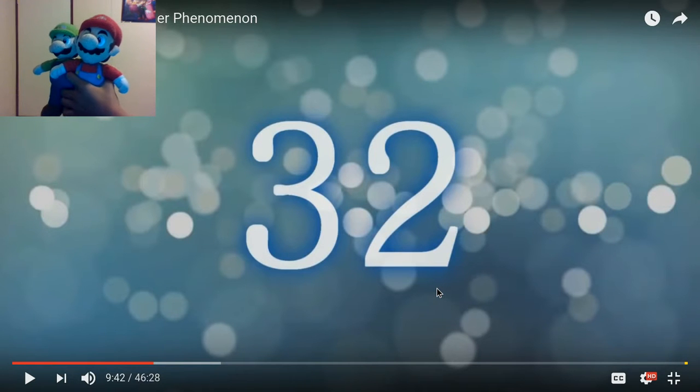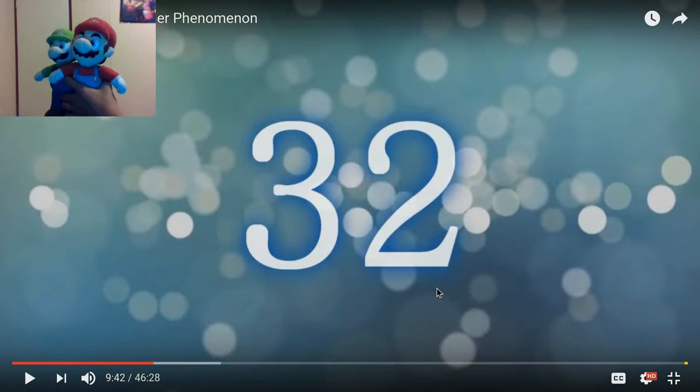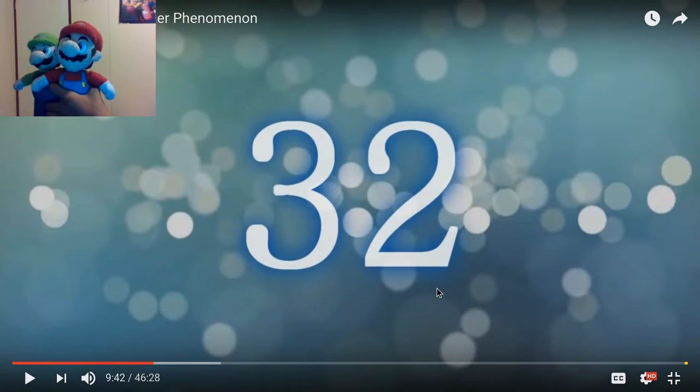Hello everybody, it's-a me, Mario, and I'm Luigi. Here we are with part 2 of the Top 40 Amazing Weather Phenomena. We're not going to waste any time, we're just going to get straight into this. We're going to 21 this time, so let's just go ahead.